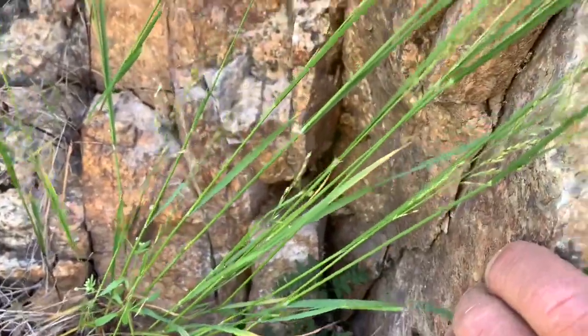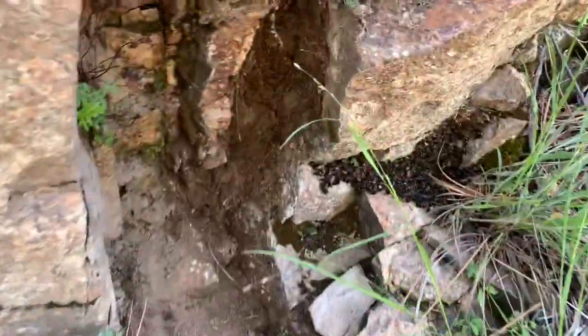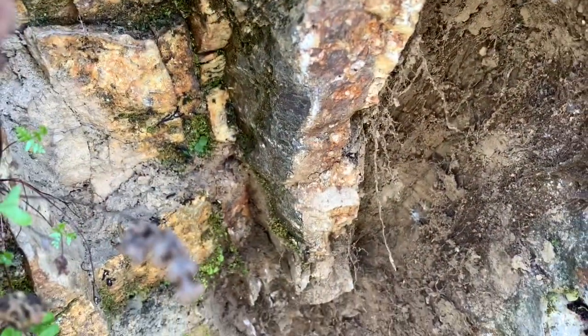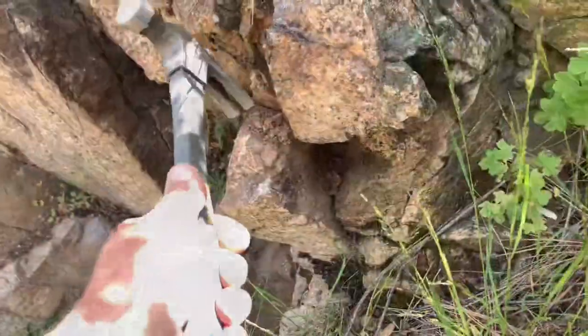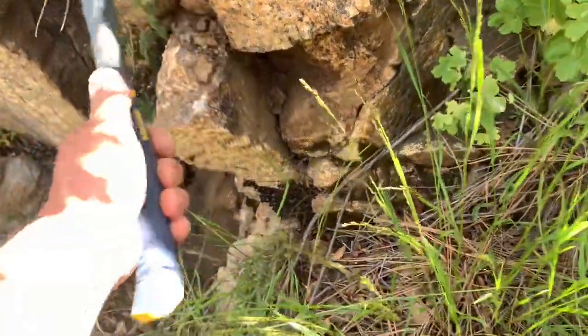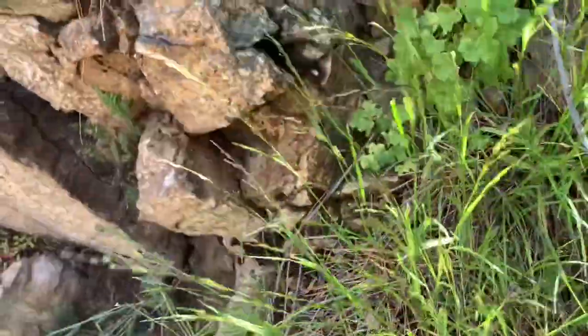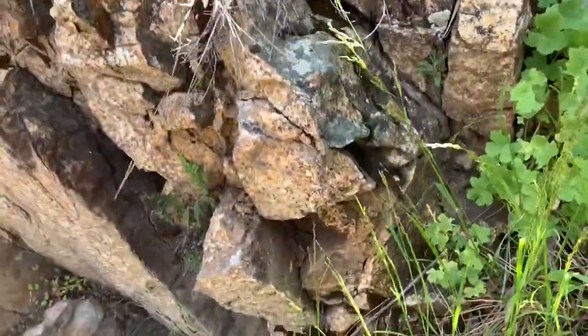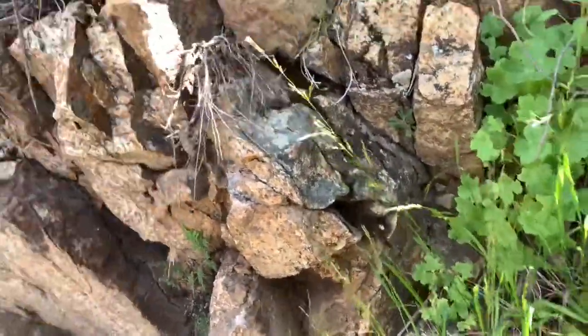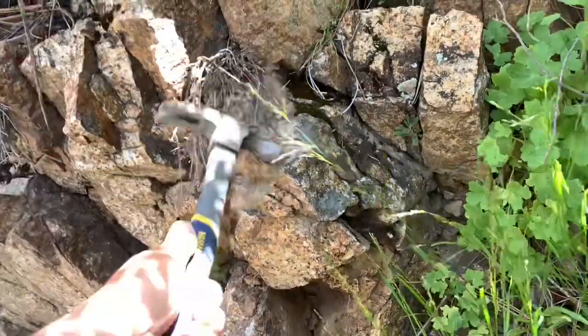It looks nice. A lot of brown stuff. We'll see what we have in here. Right now I'll be breaking it to access that. I need to break all those rocks, and that is not easy.